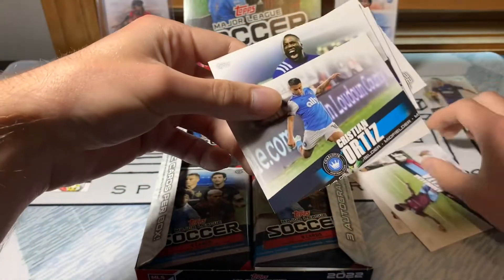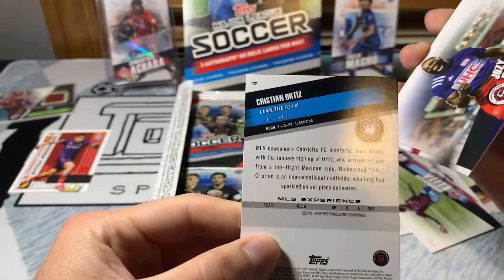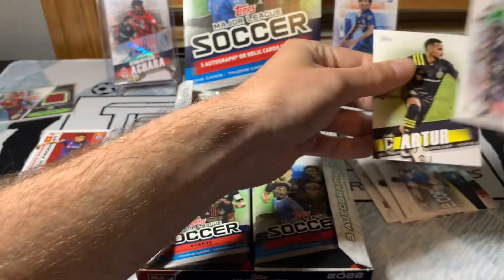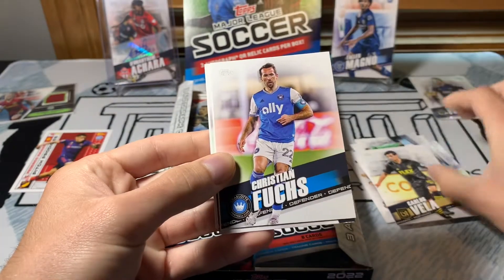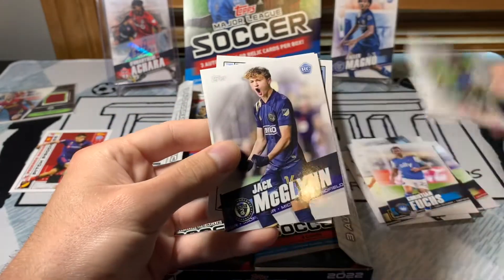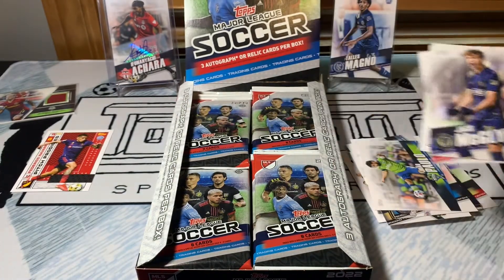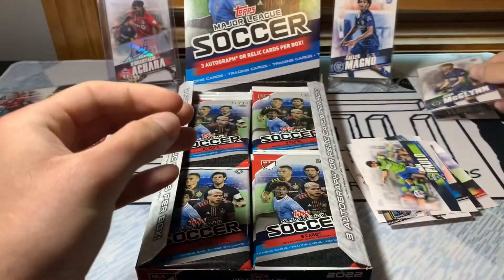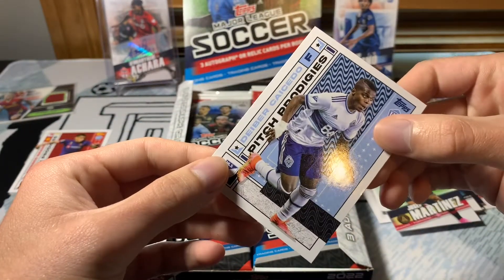Dang, I feel like we got some good rookies, got an auto, got a solid vet relic the first couple of packs. Inter Miami — Kieta, Christian Ortiz from Charlotte FC, their brand new club. First cards for them. Carlos Vela, Christian Foosh, Joe Palo — I hope he recovers well. Jack McGlynn — also another good rookie, probably a solid one to look for. Philadelphia Union players in general are good to look for.